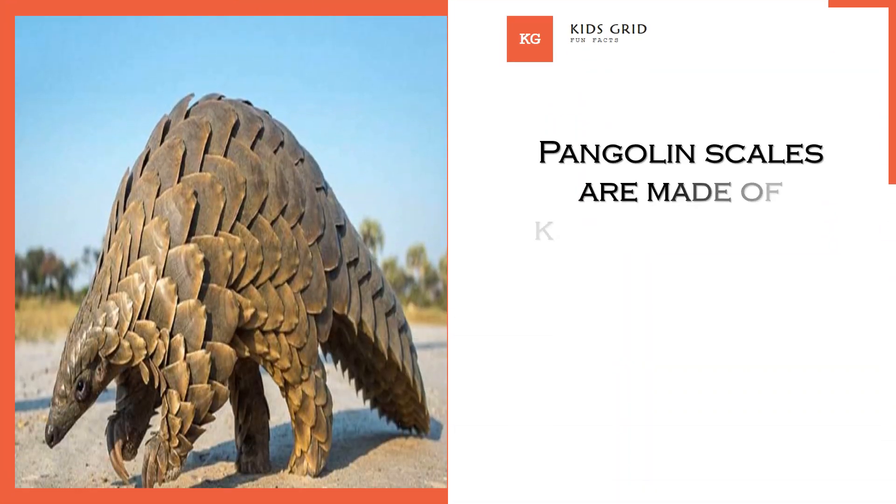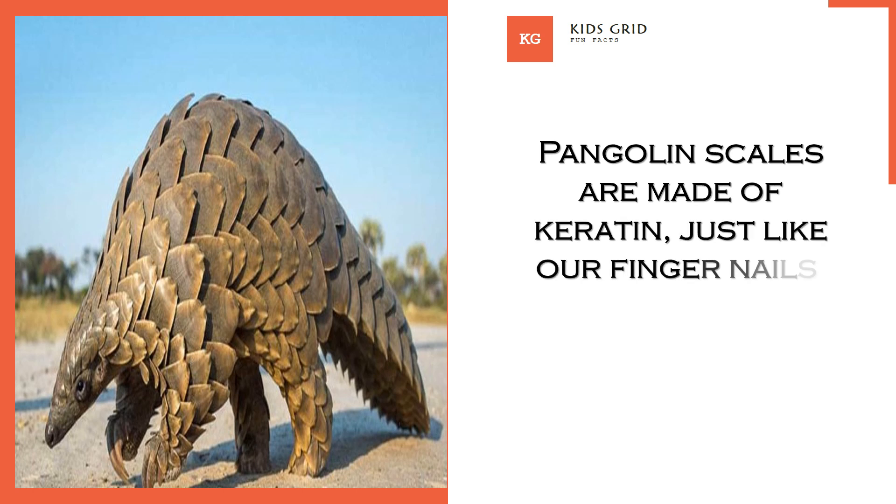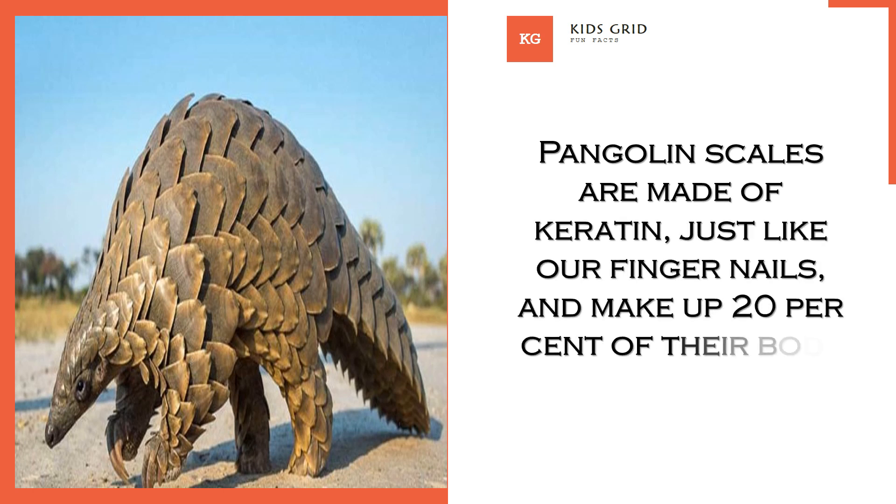Pangolin scales are made of keratin, just like our fingernails, and make up 20% of their body weight.